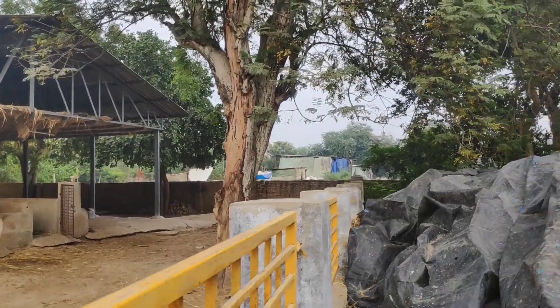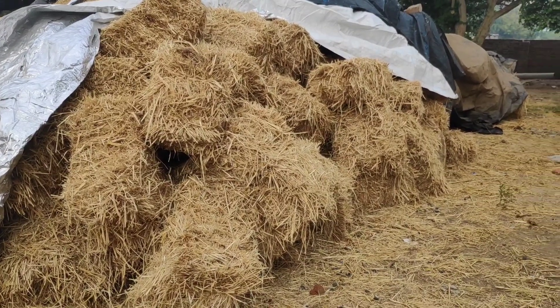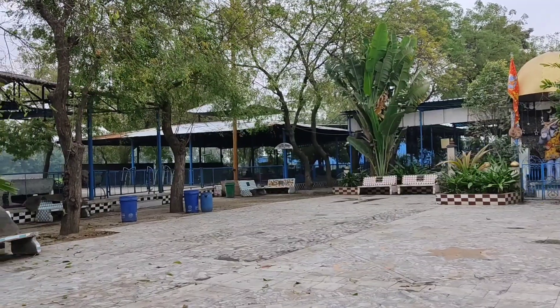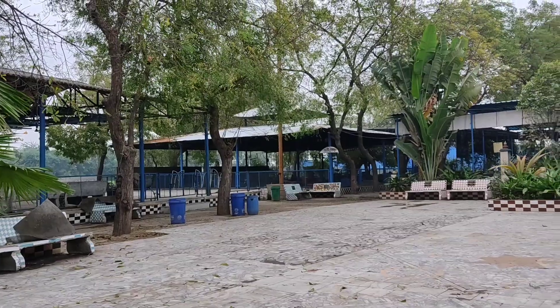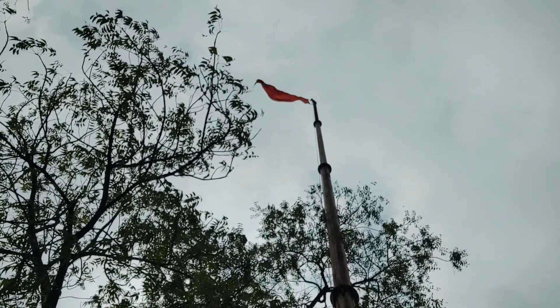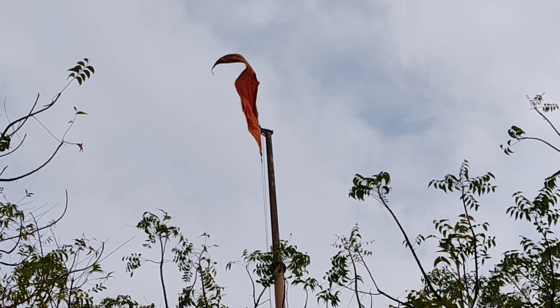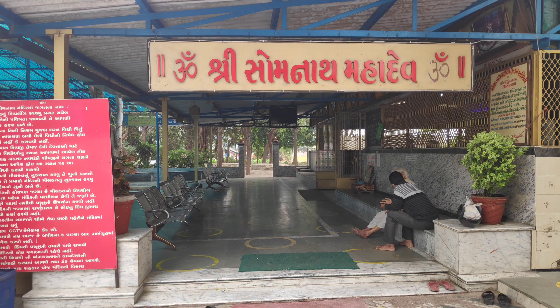Outside the gaushala is a small field where hay for the cows is stored, and beside that is an open platform used for various purposes, like lunch for devotees on certain days. At one corner, right outside the platform, is a high pole hosting the saffron flag, symbolic of Hindu Dharma.